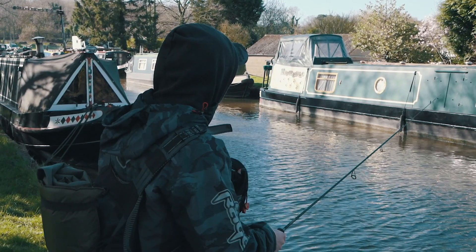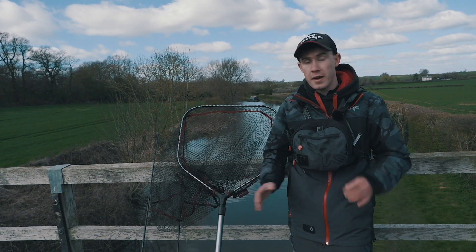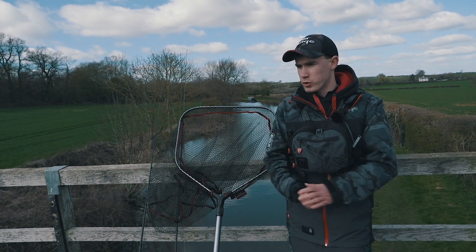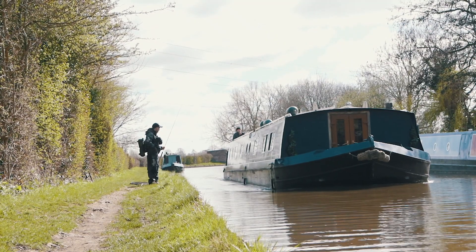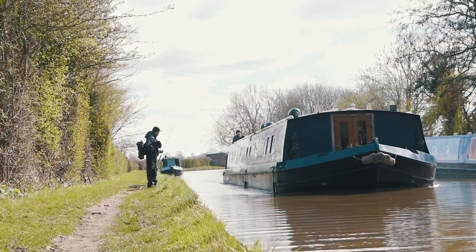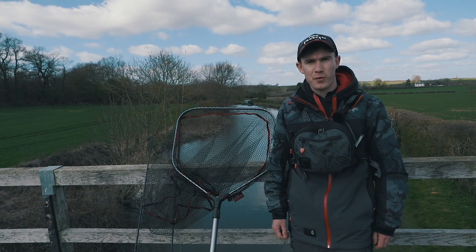The great thing about canals is that they are great places to try a lot of different tactics, so today I am going to really mix it up. I am going to try jigging, drop shotting and crankbaits as well, and hopefully if I cover plenty of water and choose my lures correctly we should be able to put a few fish on the bank.